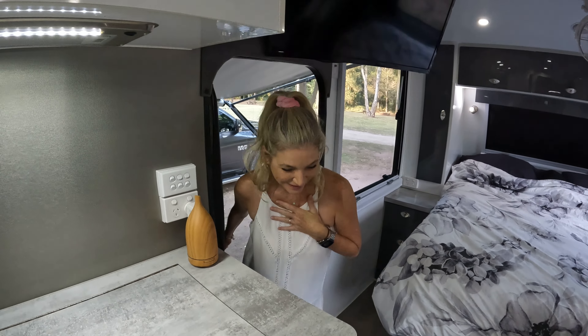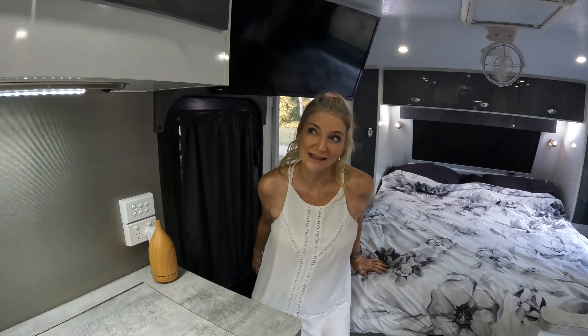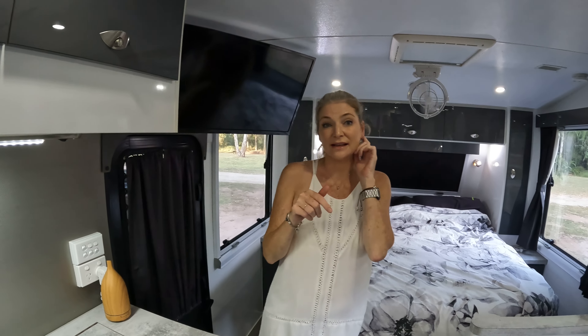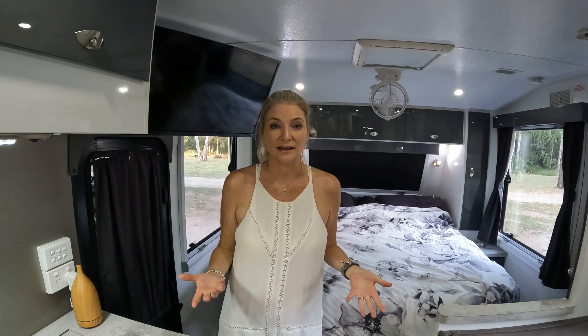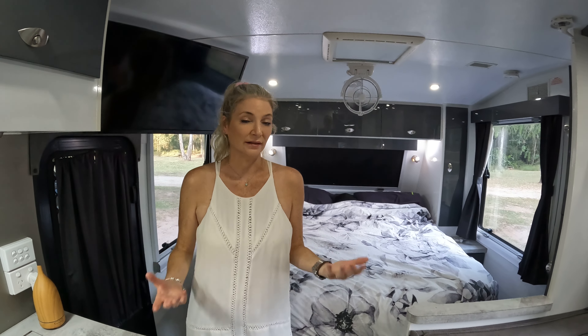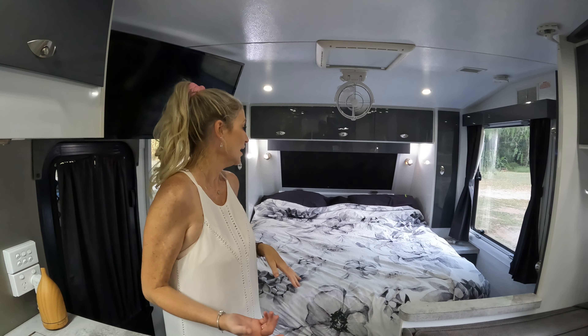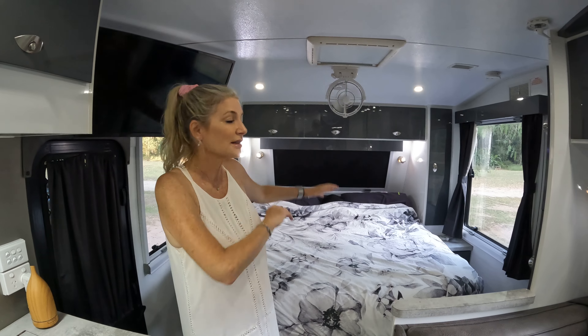Now I'm doing the inside bits. This is the inside of our van. As Rob said before, this is a secondhand van, so we didn't really get any say in the spec or the layout or anything, but it happens to work actually really well for us. This is obviously the bedroom — the business end.